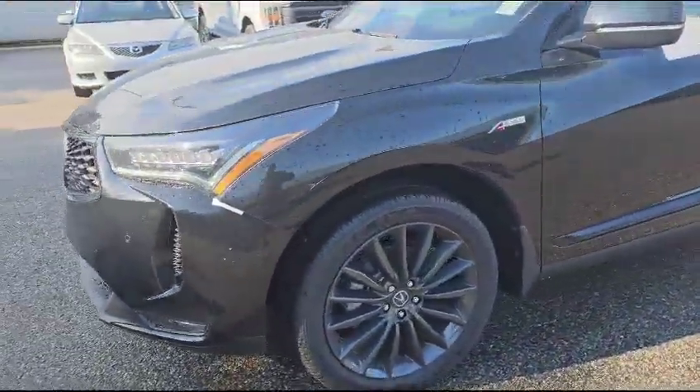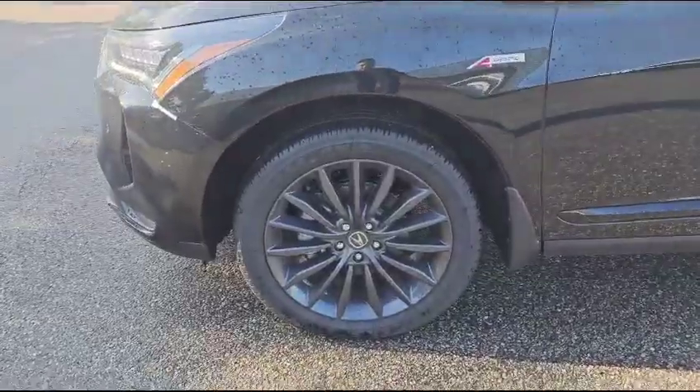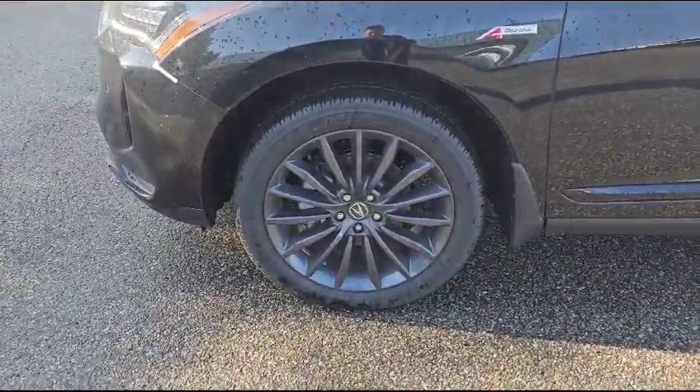Coming around to the side, the vehicle has these nice sharp gray 20-inch alloy wheels. Come inside with me — let's take a look at the interior.